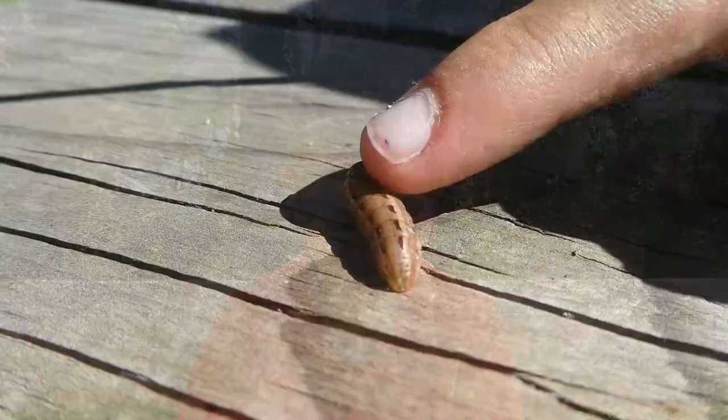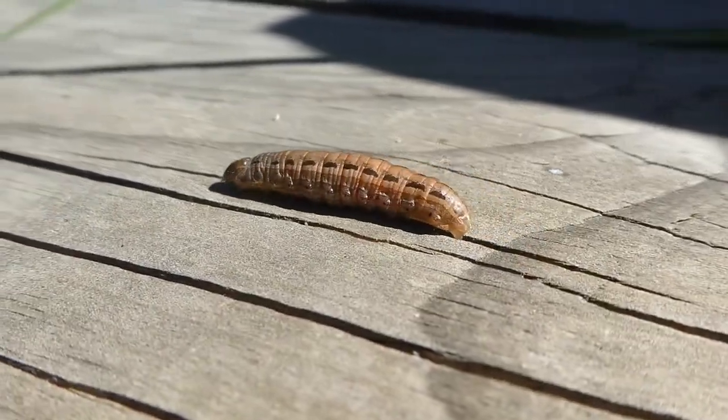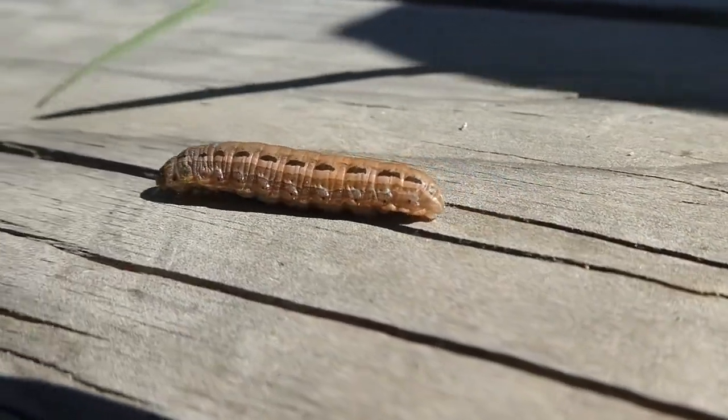Due to their mode of locomotion, these are called semi-looper caterpillars. The caterpillars pupate just below the soil surface, and this one looks like it might be ready to pupate soon.